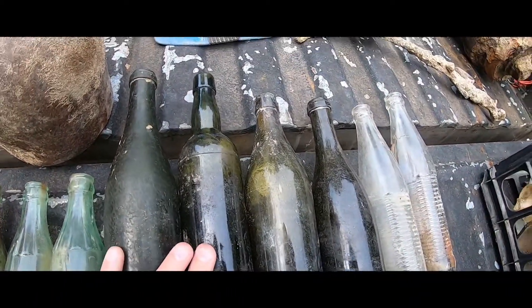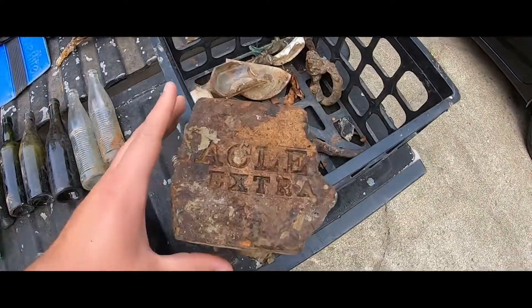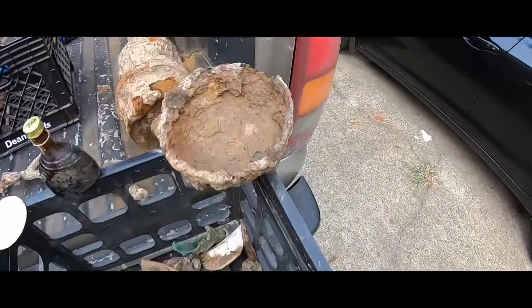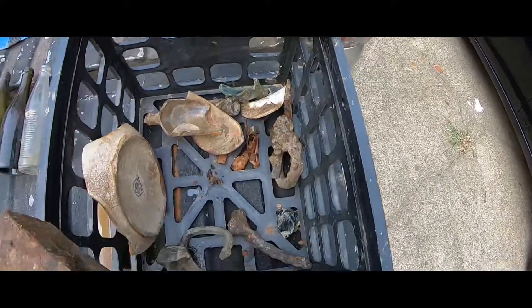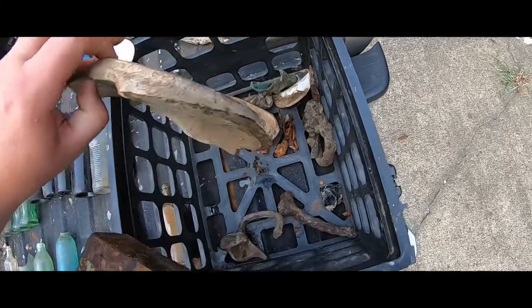These old bottles — the green ones, pretty sure these are newer. A brick with writing on it, no idea who made that. And an old iron bowl. And then just random pieces of broken plates and whatnot.